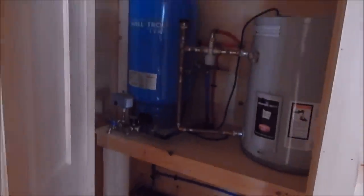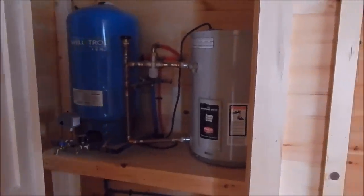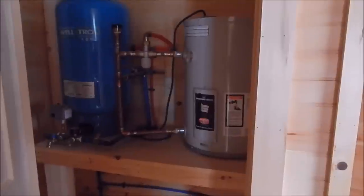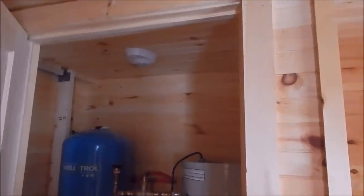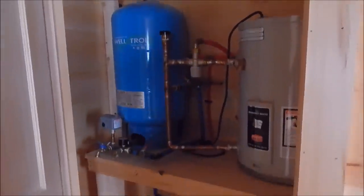Here in this utility closet there is a pressure tank and a 10 gallon electric hot water heater. A little light inside the closet, and space underneath for additional storage.